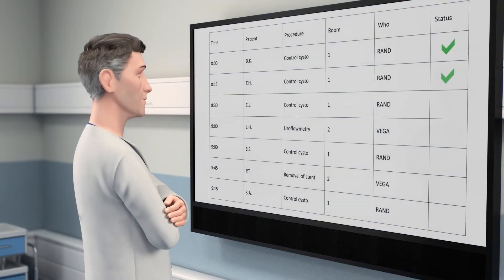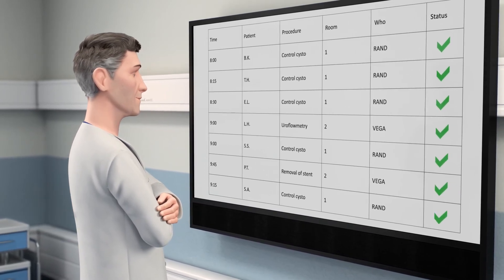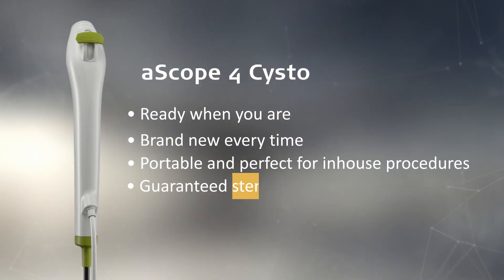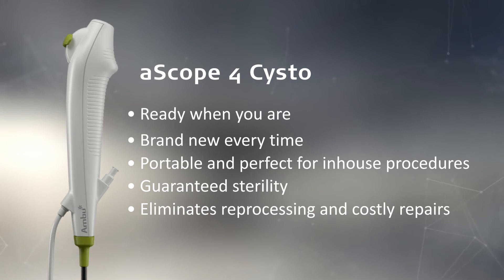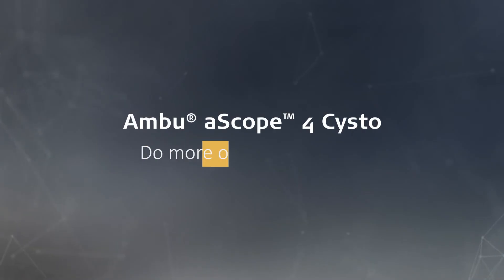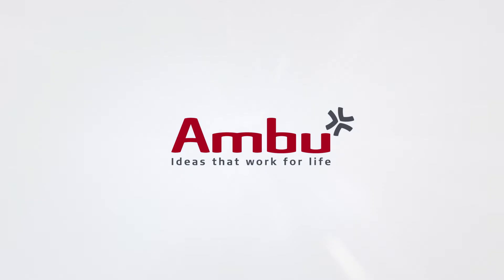Ambu A-Scope 4 Systo gives you a way to take control of your schedule and be more productive, without compromising on the quality of your work. Ambu A-Scope 4 Systo — do more of your best work.